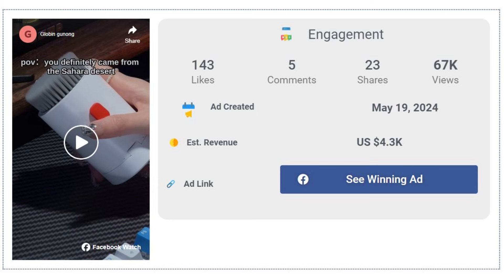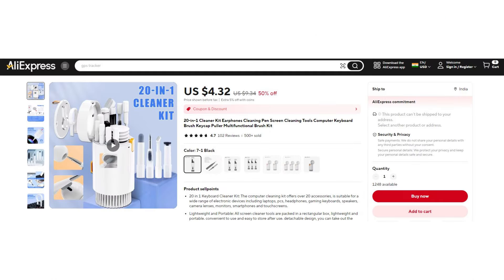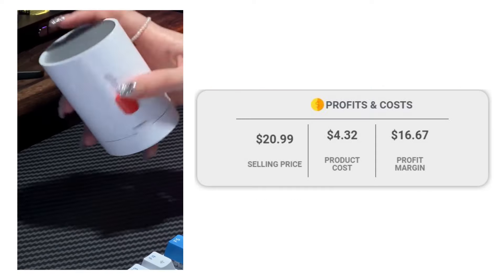The Facebook ad has received more than 143 likes, 5 comments, and 23 shares. The winning store selling price for the 20-in-1 Multi-Function Keyboard Cleaner is just under $20.99, while the product cost is only $4.32. You are looking at a good profit margin of $16.67.